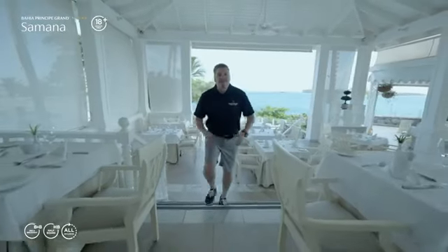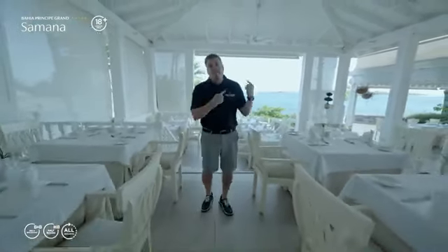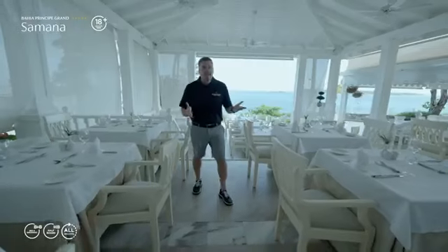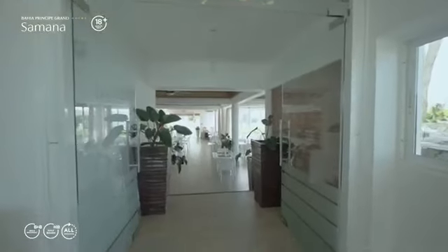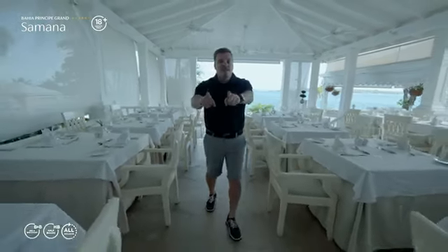At Bahia Peninsula Bay, gastronomy is very important to us, and this resort is no exception. Look at the views behind me — everything tastes better with views like this. This is our main buffet. We also have two à la carte restaurants: our gourmet restaurant and our Las Olas International restaurant, both amazing with stunning views.